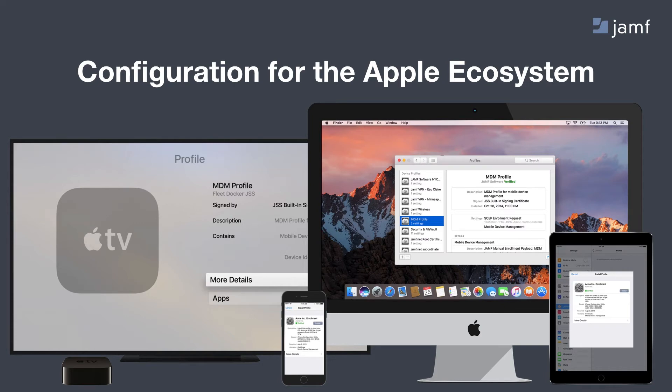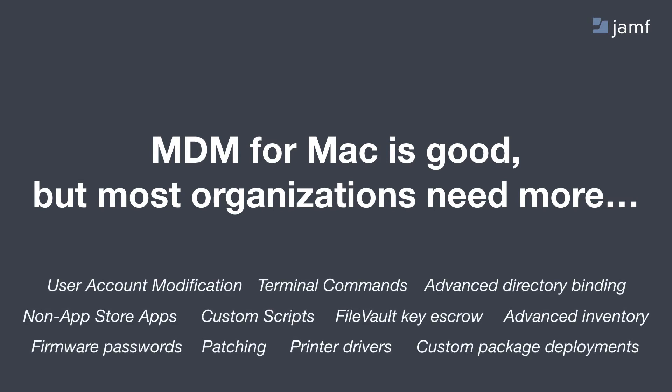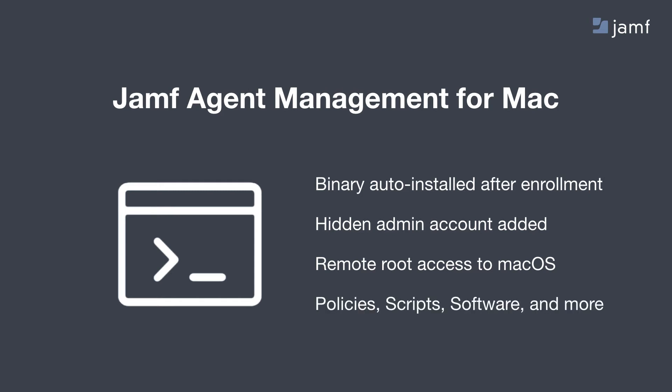Focusing on the Mac — MDM is really good, but sometimes organizations need a little bit more. They need to do things like modifying accounts through terminal commands. That's why we at Jamf developed something that sits side by side with MDM but does a little bit more, and that's our Jamf agent for Mac management. It's a binary that gets installed after you enroll your devices. It lets you create a hidden admin account, with a username and password that you define, which grants you remote root access to your client Macs — letting you execute various policies, run scripts, install software outside of the Mac App Store, and a whole lot more.